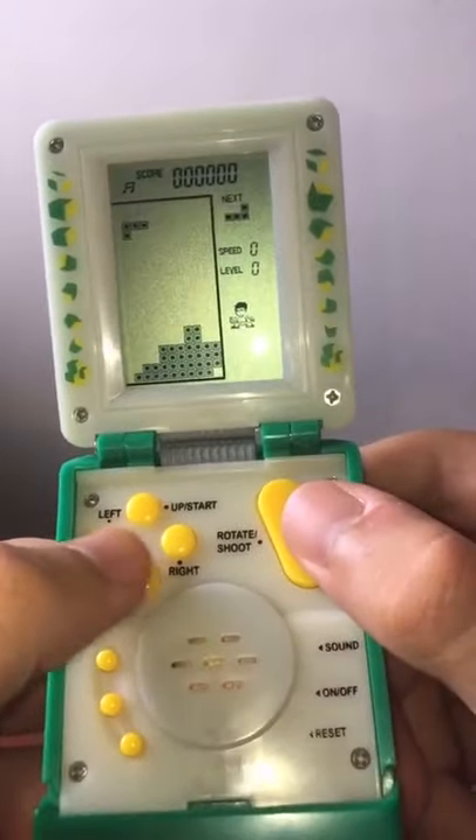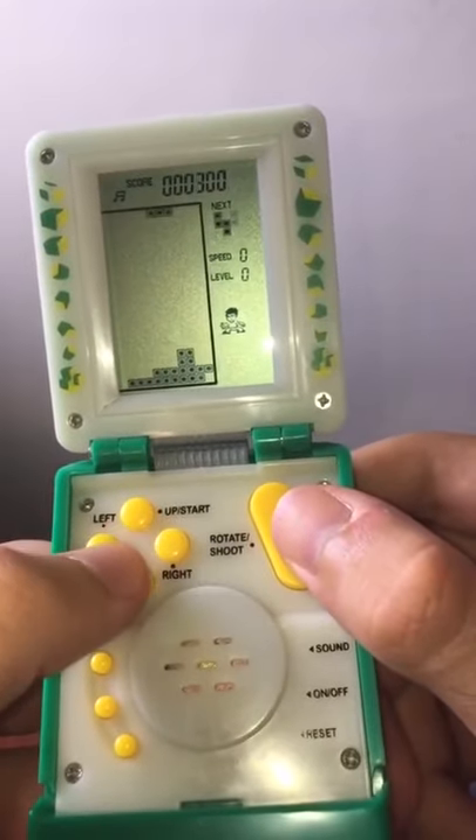I love the design — it reminds me of a flip phone. Tetris, the one game I'll never get bored of.